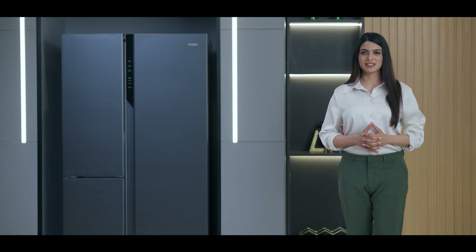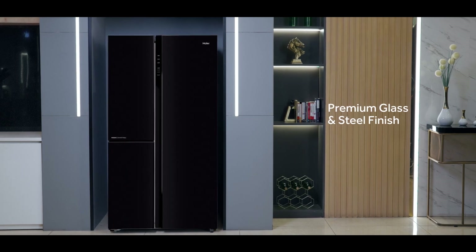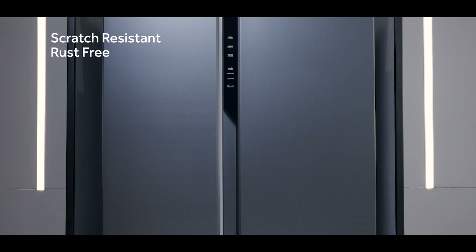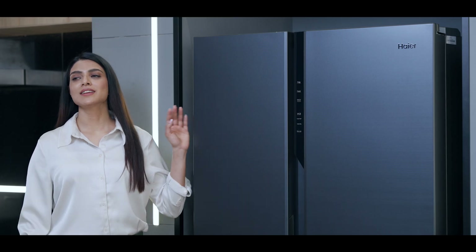The Haier Three-Door SBS is available in premium glass and steel finishes that are scratch-resistant, rust-free, and easy to clean. Be good, look good.